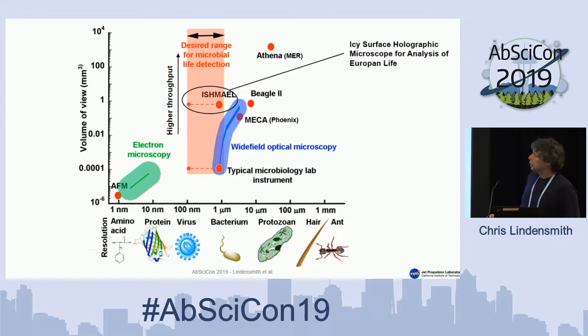What we want to do with imaging — there's a lot of interesting stuff that you can see with electron microscopy and AFM, but it's not that great for search because you've got a tiny, tiny volume of view. With optical microscopy, you can look in the 100 nanometer out to a micron or even tens of microns range. Typical microscopes in the lab have a really tiny volume of view, so if you're looking for something that's 100 per milliliter, you have to look at a lot of slides. We've built a microscope called ISHMAEL — Icy Surface Holographic Microscope for Analysis of Europa and Life — that has a very large volume of view: a millimeter thick at full submicron resolution. That's our holographic microscope.